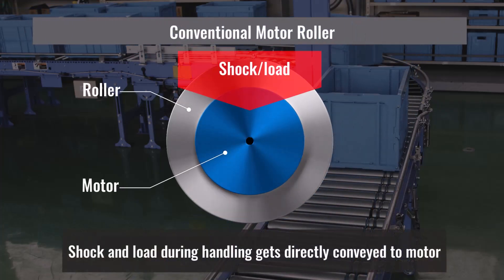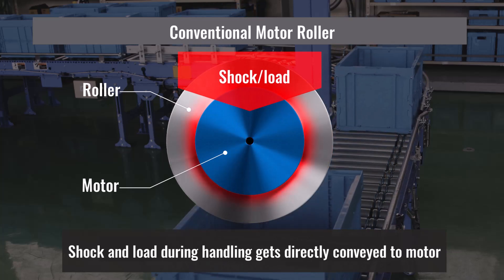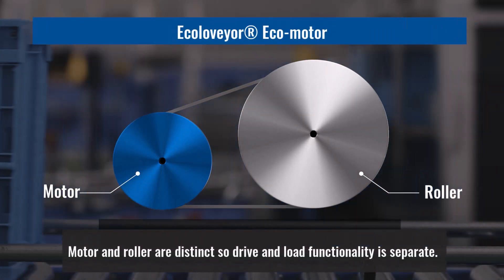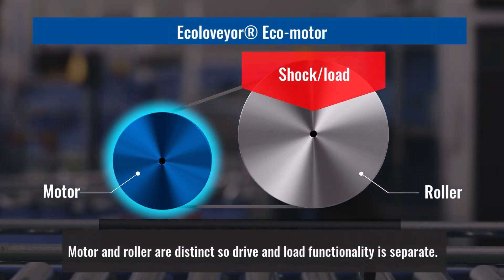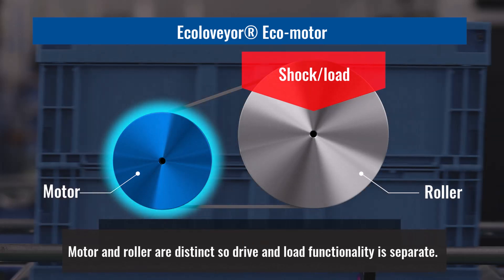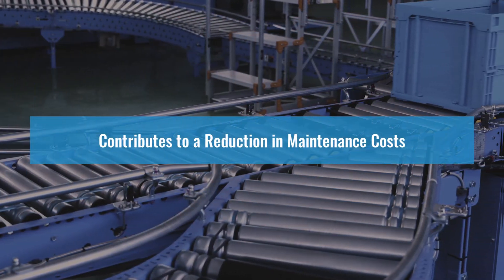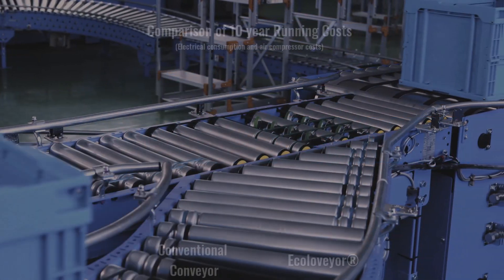Another difference is that our motors do not directly absorb the shock or weight of the material being conveyed. With the Ecoloveyor Ecomotors, the motor and roller are functionally separated into drive and conveyance. Not only does this reduce the risk of damage or defect occurring, it also helps reduce maintenance cost.